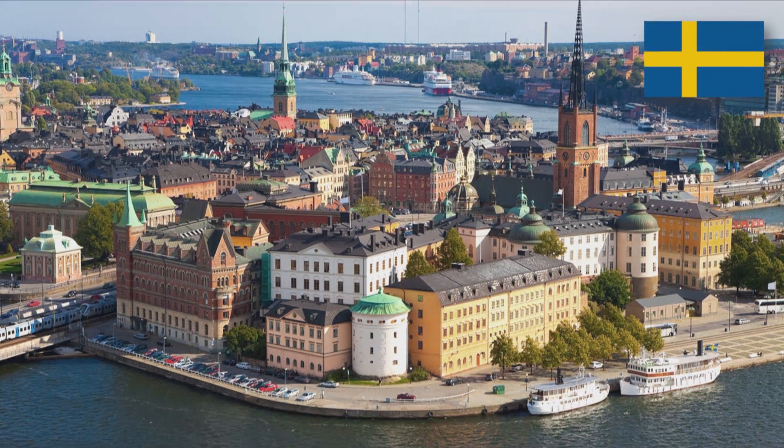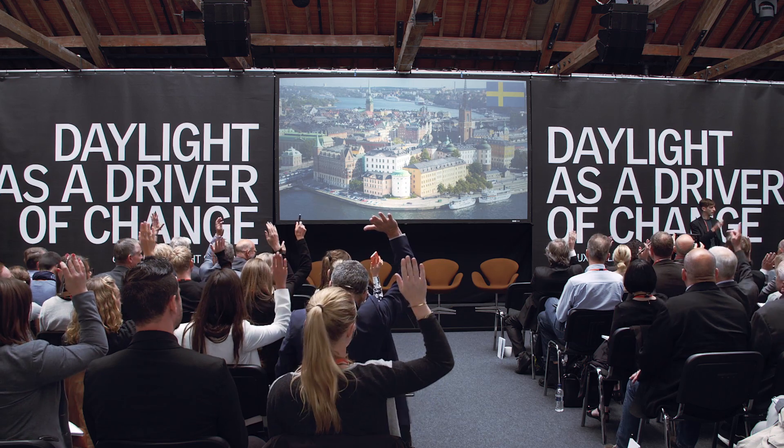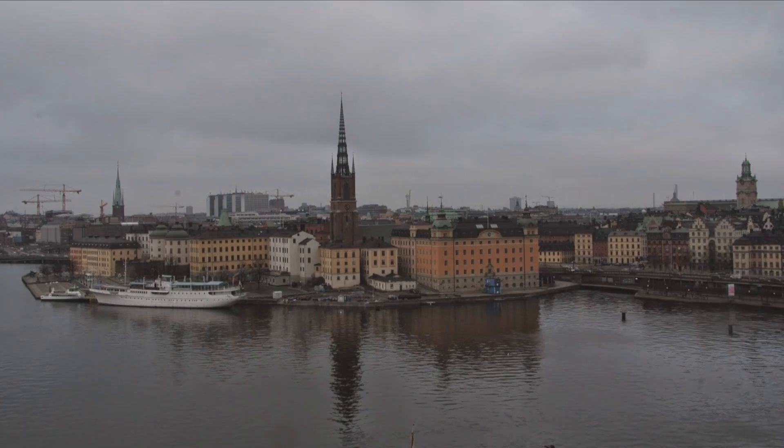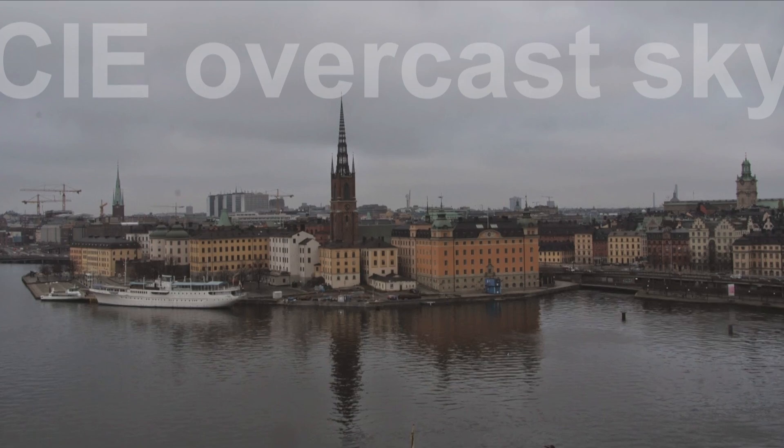Quick show of hands, how many people have been to Sweden? Most of you know Sweden's a beautiful country. We're all an educated bunch here. You also know that for much of the year, it's a very dark country. Here's a look at beautiful Stockholm — six months of the year, it looks like this.